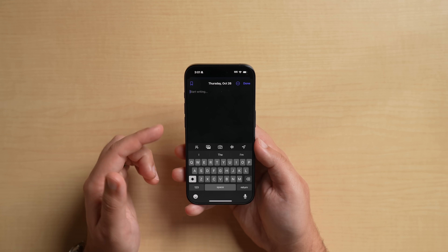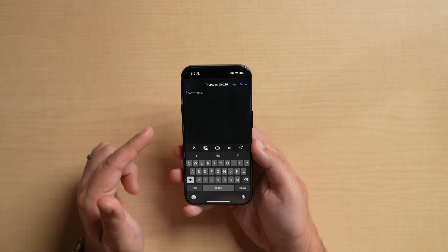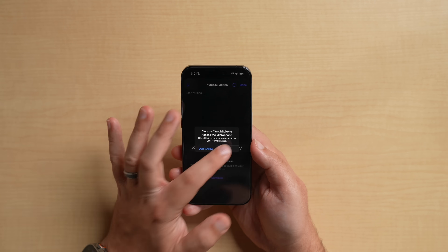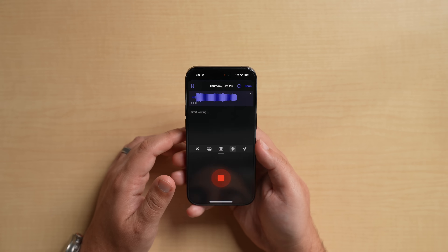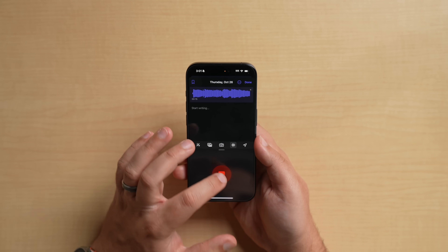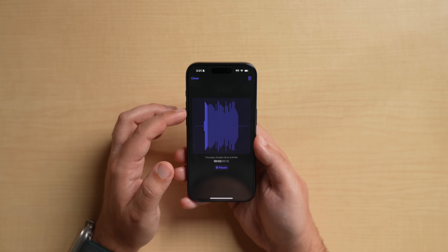Hit done and it's saved. You can add multiple journal entries for one day. If you don't want to use the built-in recommendations or reflection topics, you can just go rogue. Let's do an audio one: 'This is my first journal entry via an audio message.' This will be a good time to reflect back in a month or two and see if I actually use the Journal app more than just this initial demo.